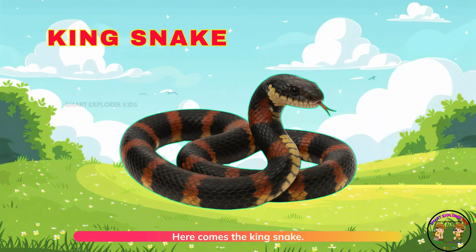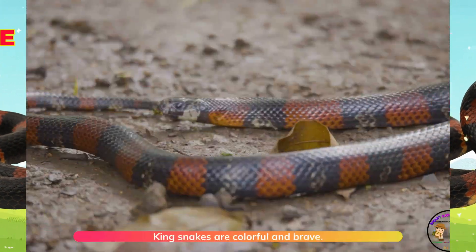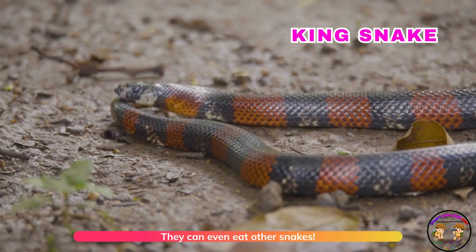Here comes the king snake! King snakes are colorful and brave. They can even eat other snakes.